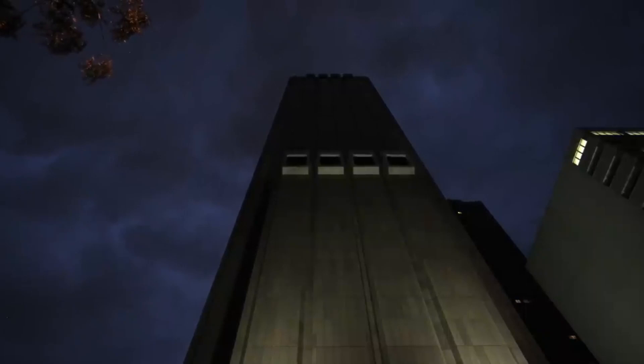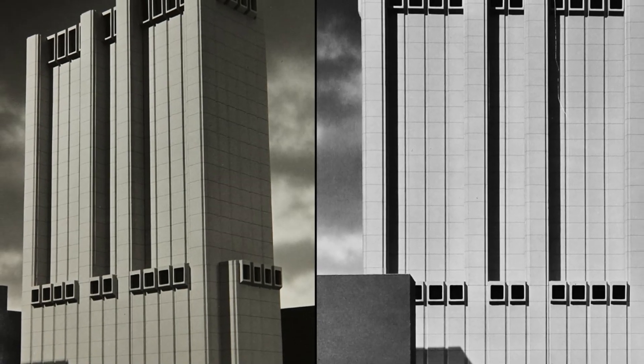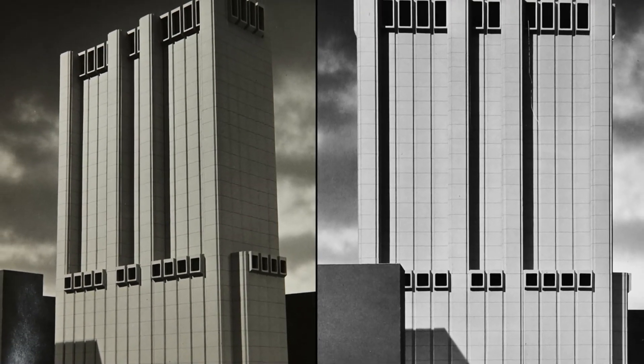What sets this building apart is its lack of windows. It's basically a huge block of concrete with a few vents at the top. John Carl Warnecke, the architect, designed it to be impenetrable, like a fortress, ensuring it was protected against radiation.